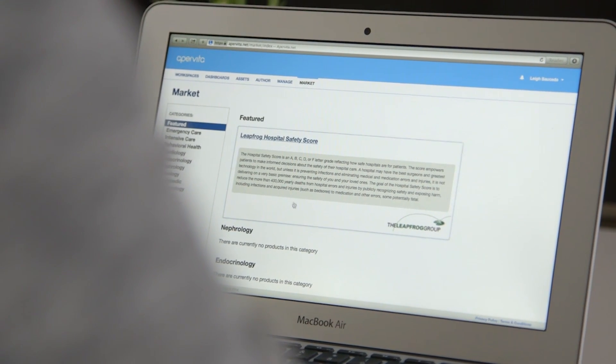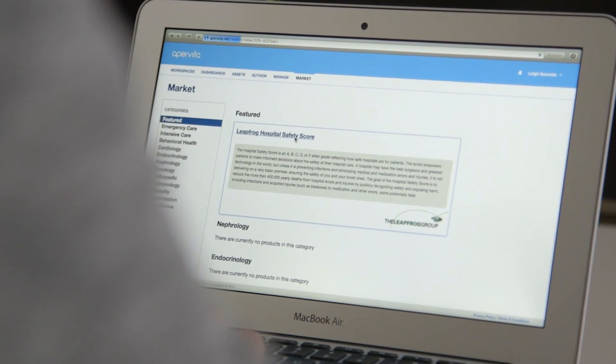Right now we have three hospitals. In three months we're gonna have another 12 hospitals, and at the end of the year we're gonna have even more. With MongoDB we're able to scale horizontally, and via technology such as sharding, we're able to actually grow with it.